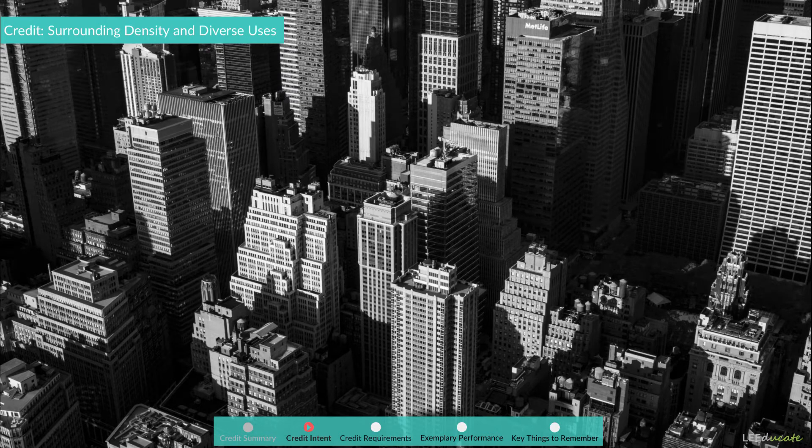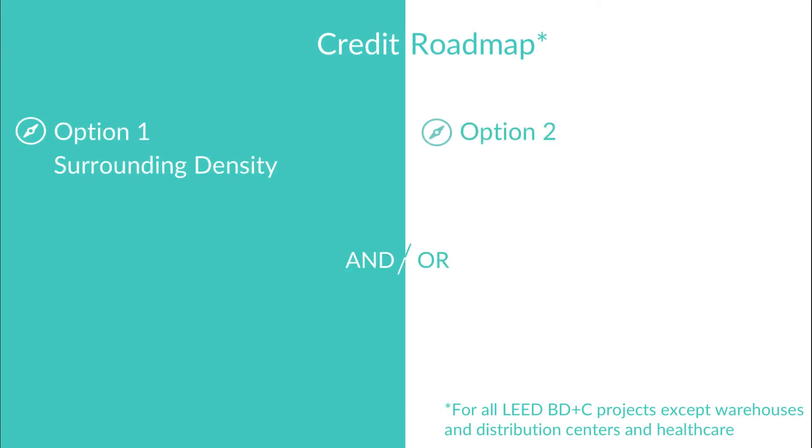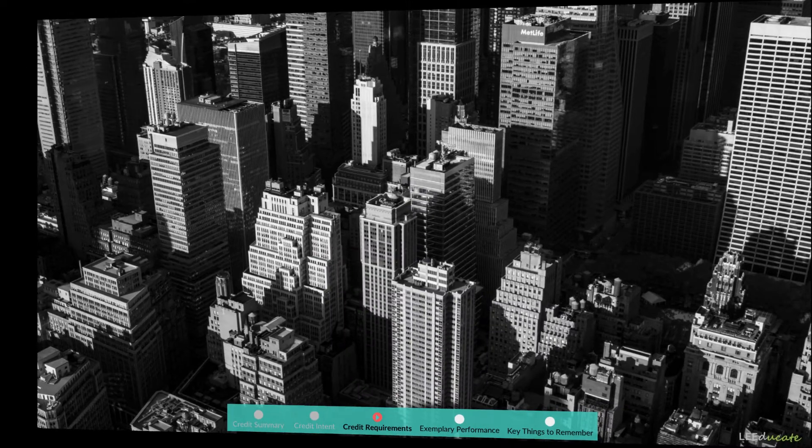Credit requirements: We will start with the credit requirements for all LEED BD+C projects except LEED BD+C Warehouses and Distribution Centers and LEED BD+C Healthcare projects. For these projects, the credit contains two options, and the projects can choose either one or both of them: Option 1 – Surrounding Density and Option 2 – Diverse Uses.